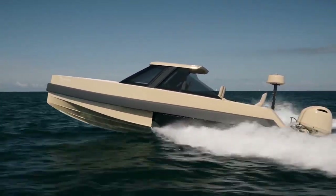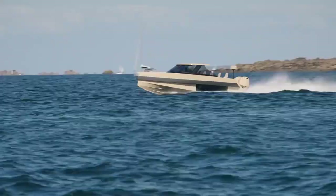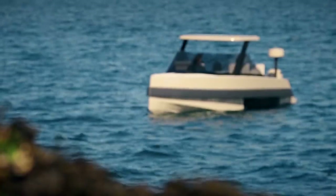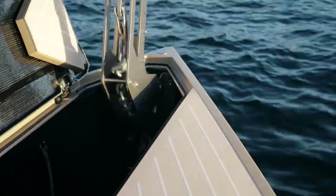Amphibious boats exhibit impressive capabilities, such as the ability to climb inclines of up to 22 degrees, regardless of the surface type. This capability is achieved by ensuring a balanced center of gravity, with the front of the boat being light and empty, while the rear houses the engine, fuel tank, and landing gear.